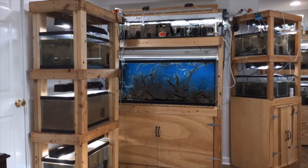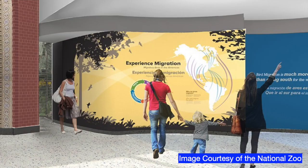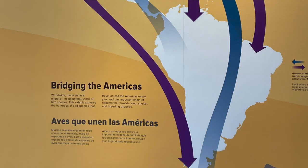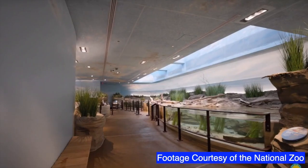I'm Bob, and this is Sonny's Fish Room. The theme of the birdhouse exhibit at the Smithsonian's National Zoo is bird migration — from the Arctic tundra to South America — and it showcases three walk-through aviaries.